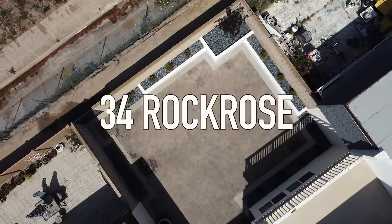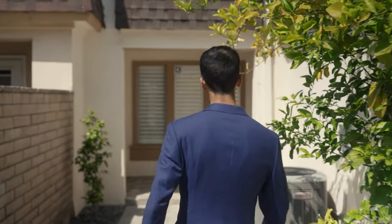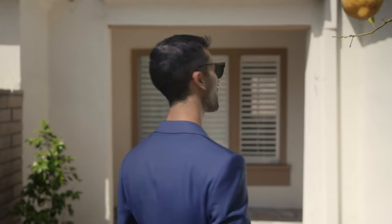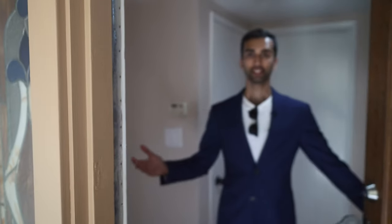It's so nice to have a big backyard here in University Park. Life is good! Do you guys remember 34 Rock Row? We showed you the before — what it was like — and now I'm going to show you guys the after and give you a property tour. Come on in, fresh lemons, not bad. Come on in, let me show you around.